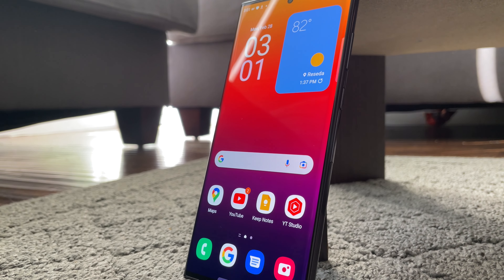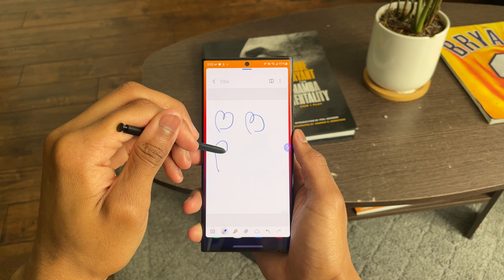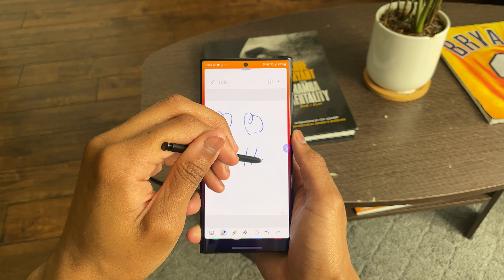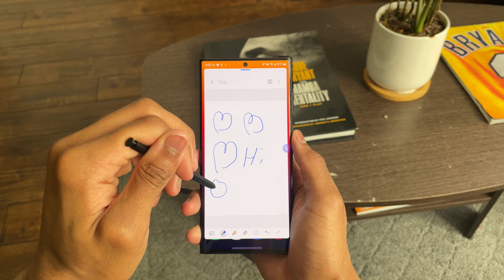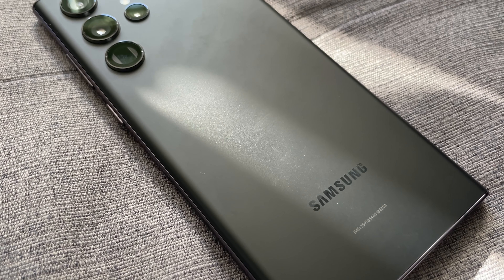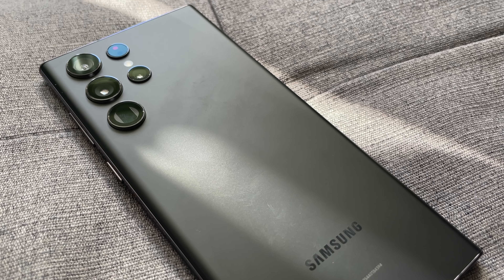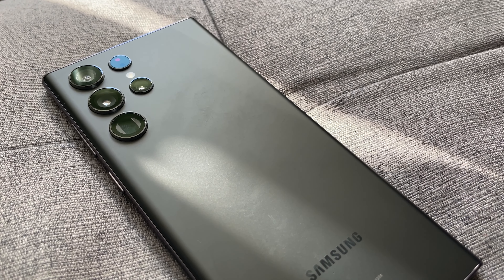I think the S22 Ultra is the best phone to get if you're going to spend over a thousand bucks, because when it comes to this phone, you really do get what you pay for. I also loved how Samsung made the S22 Ultra even more interesting by adding the Bluetooth S Pen and giving it the same frame as the Galaxy Note — because now you don't have to choose or wait for a new Note. All the options are in this phone, and that's why I think the Galaxy S22 Ultra is the safest and best phone you can get this year.